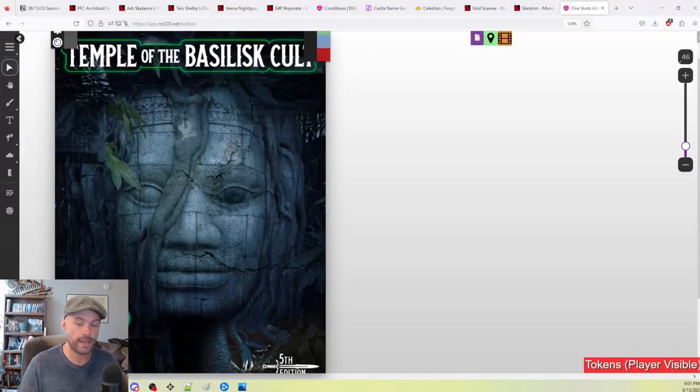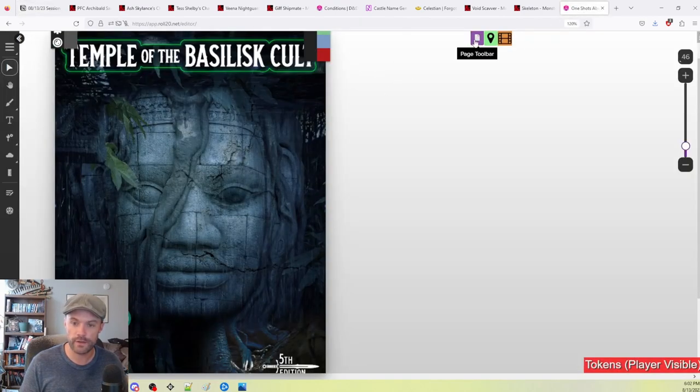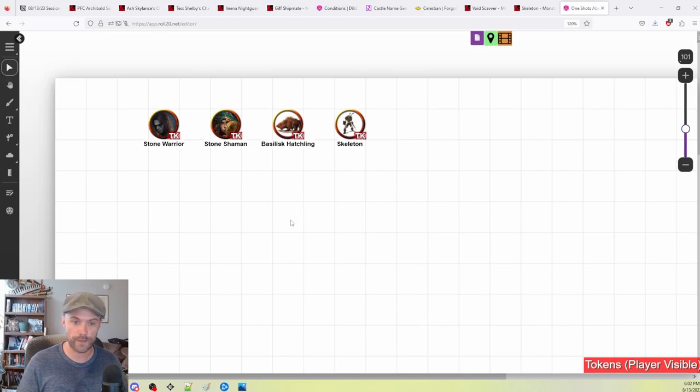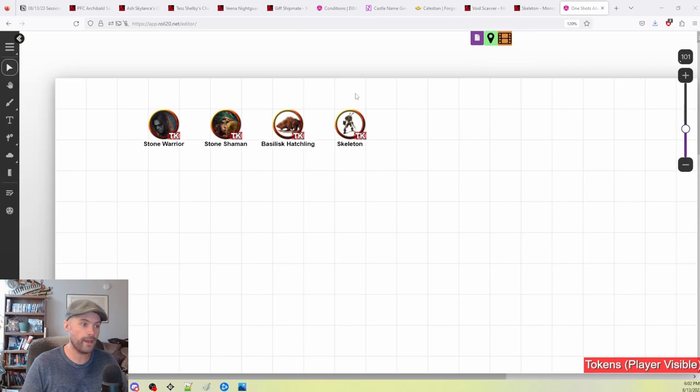I've done a little bit of the legwork already in putting some pieces into Roll20. And I might not even use Notion for my notes because it's 6 o'clock already and I've got D&D in an hour. It's probably going to be just as easy to look at the PDF rather than copying a well-organized PDF into my Notion for reference. So let's do that.